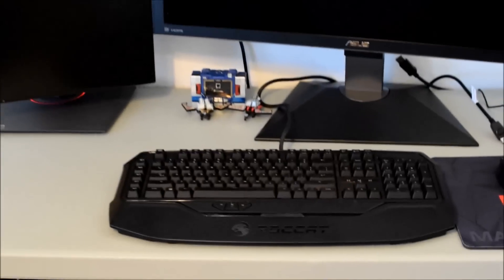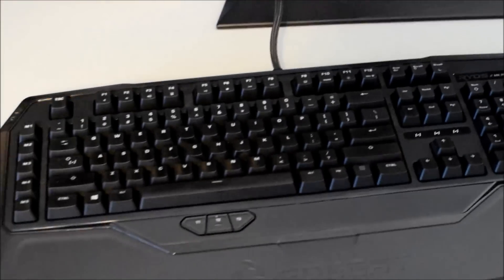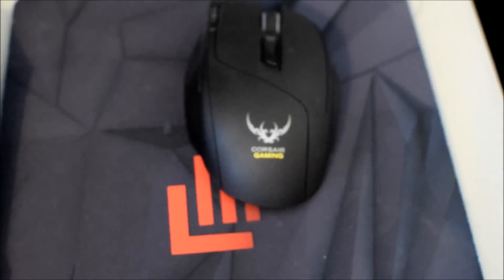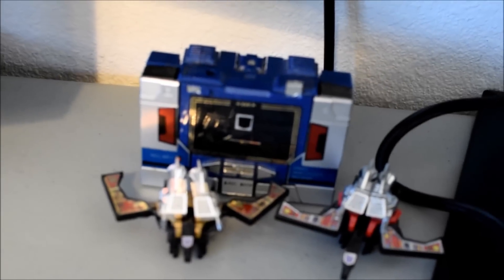My keyboard of choice over here is the Roccat Ryos, and I'm just testing out a Corsair gaming mouse that they sent over for me to evaluate.